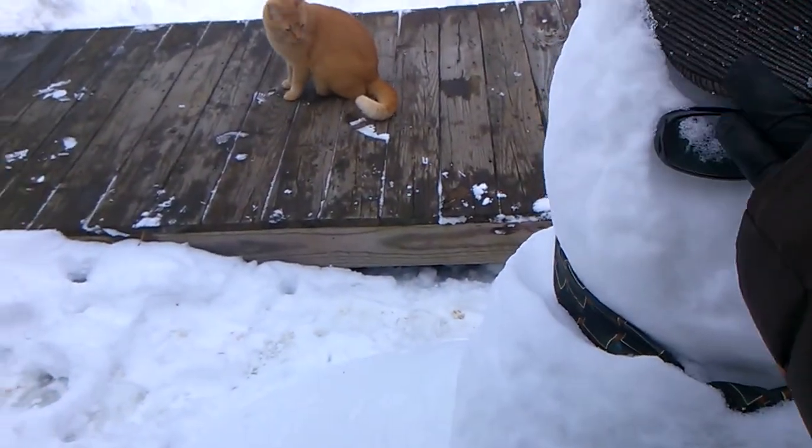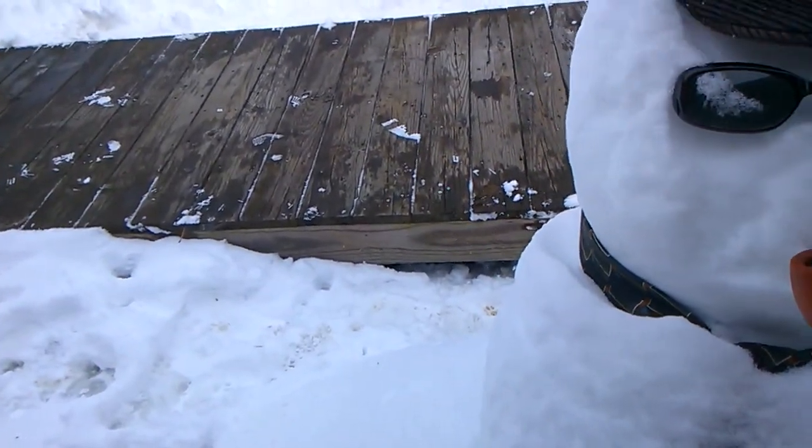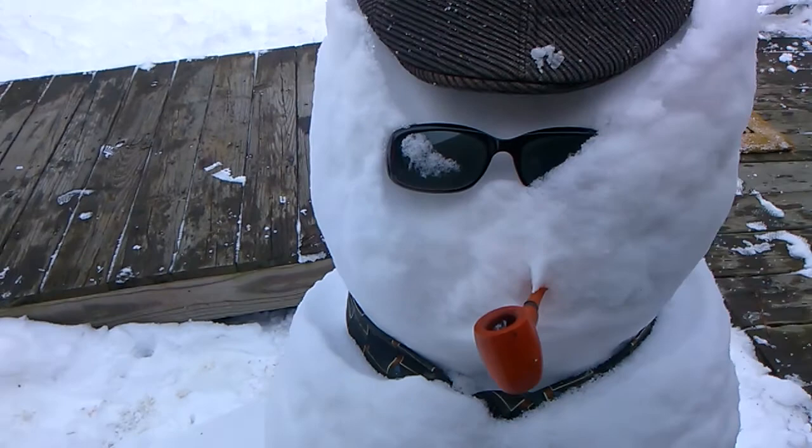Let's help him out. Let's help him stay the coolest — the coolest snowman. Here we go.